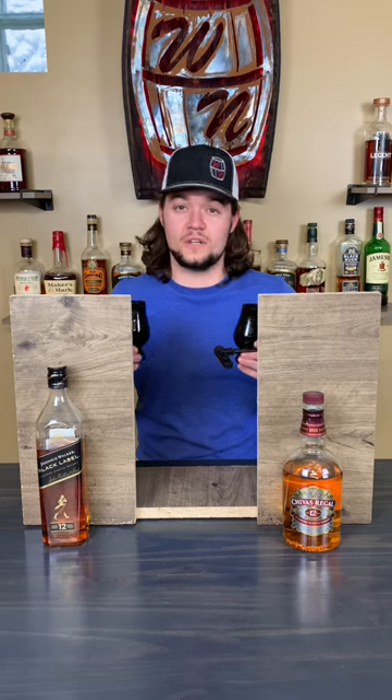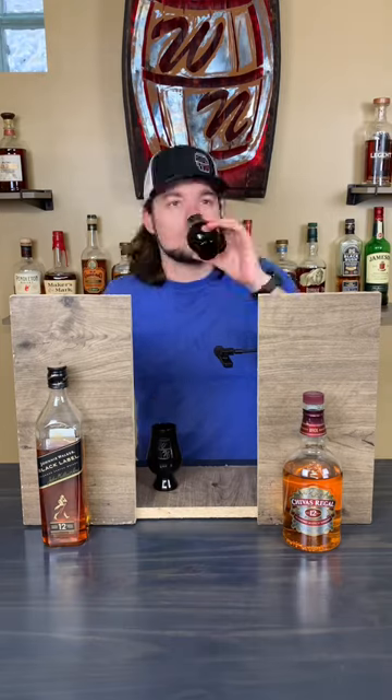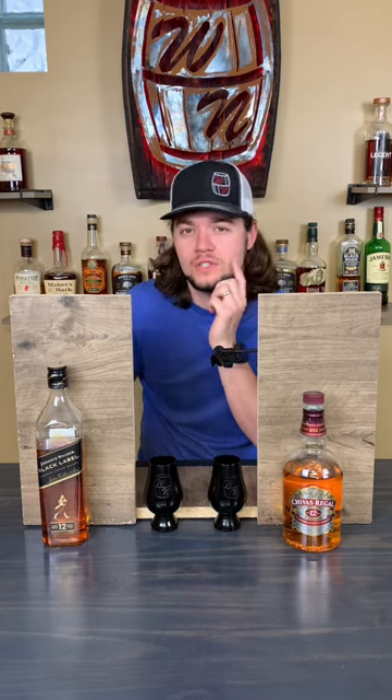All I've done so far is nose it. I'm going to guess this is Johnny Walker Black and this is Chivas Regal. I'm pretty sure this is Johnny Black and I'm pretty sure this is the Chivas, but I don't know which one I like more.